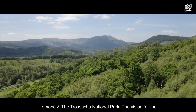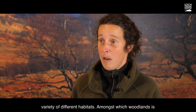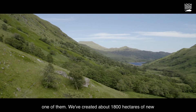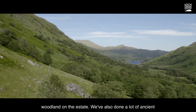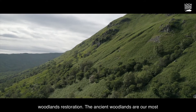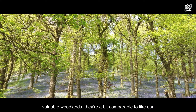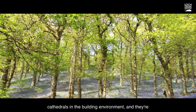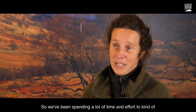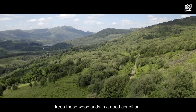The vision for the estate is to create a dynamic ecosystem of a variety of different habitats, amongst which woodlands is one. We've created about 1,800 hectares of new woodland on the estate, and we've also done a lot of ancient woodland restoration. Ancient woodlands are our most valuable woodlands — comparable to our cathedrals — and they're irreplaceable. Once they're gone we can't recreate them, so we've been spending a lot of time and effort to keep those woodlands in good condition.